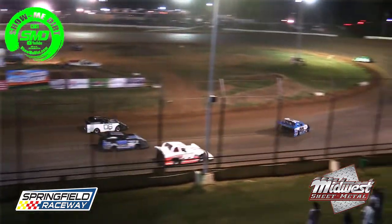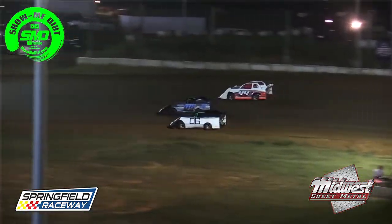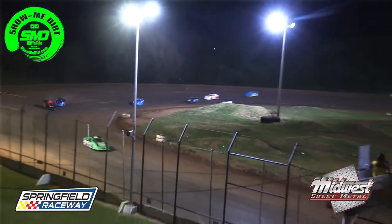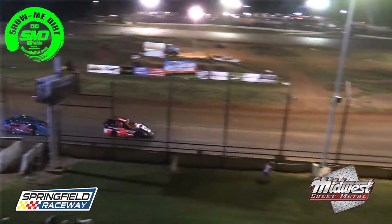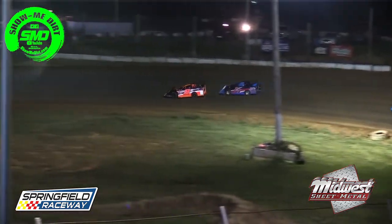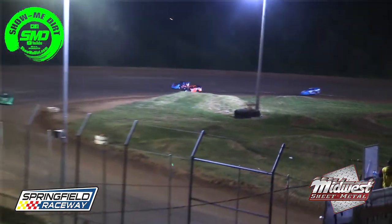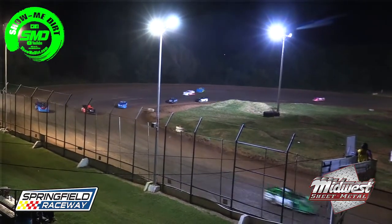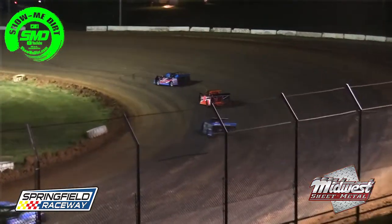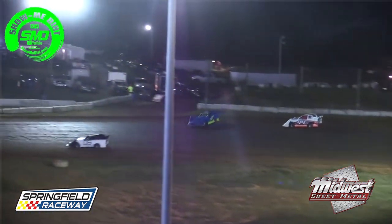Jackson Ertel trying to close down on the Scroggins number nine. Closes within two car lengths now as they dive into turn number three. Westbrook leading the way. Wyatt Sofa up into the top five now in the 08. Still a long way to go to catch up to Art Westbrook who is out in front. Jackson Ertel into the runner-up spot now — the one-quarter machine. We'll see if he can chase down the leader.